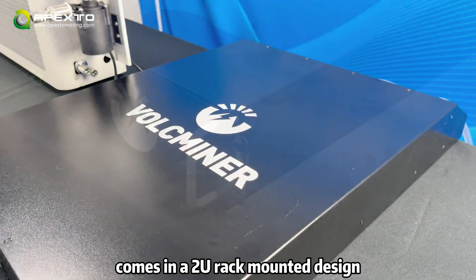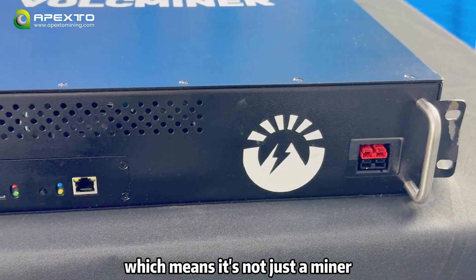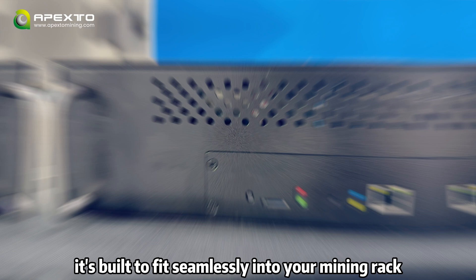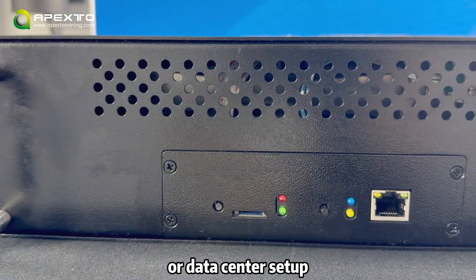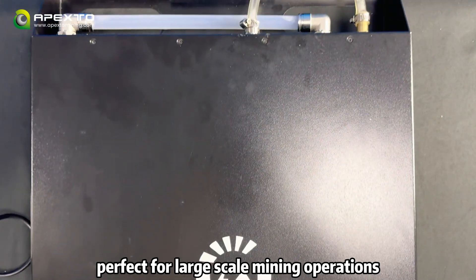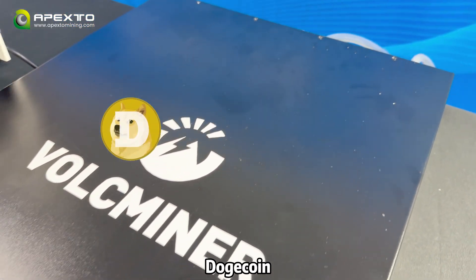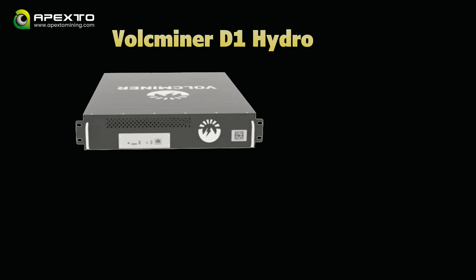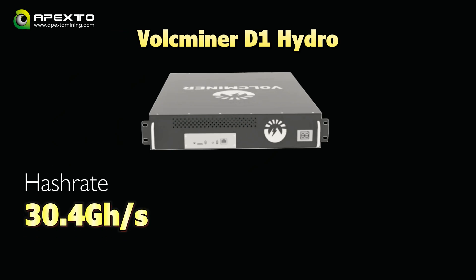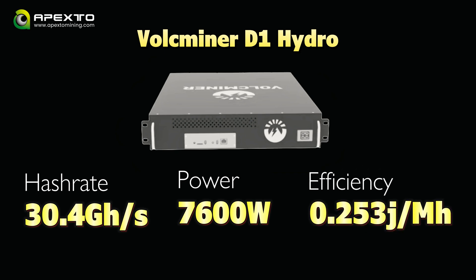The Valkminer D1 Hydro comes in a 2U rack-mounted design, which means it's not just a miner — it's built to fit seamlessly into your mining rack or data center setup. It's solid and sturdy, perfect for large-scale mining operations. This bad boy is built for SCRYPT coins like Dogecoin, Litecoin, and Bells. It gives you a solid 30.4 GH/s hash rate and draws 7600W of power.